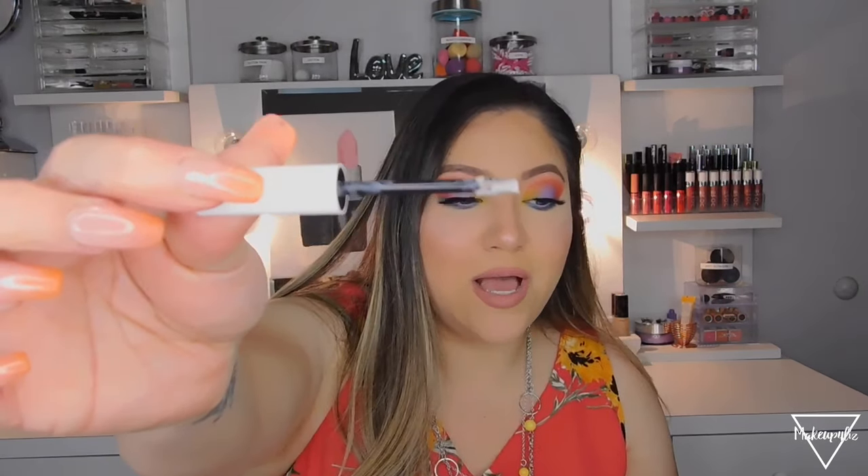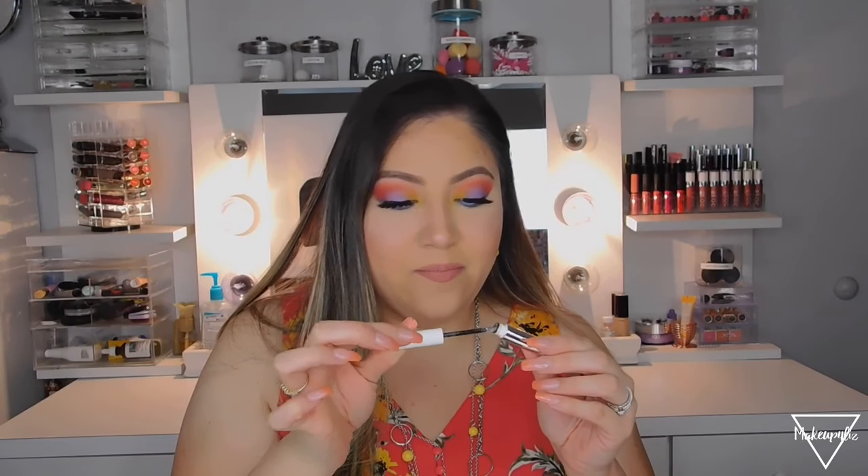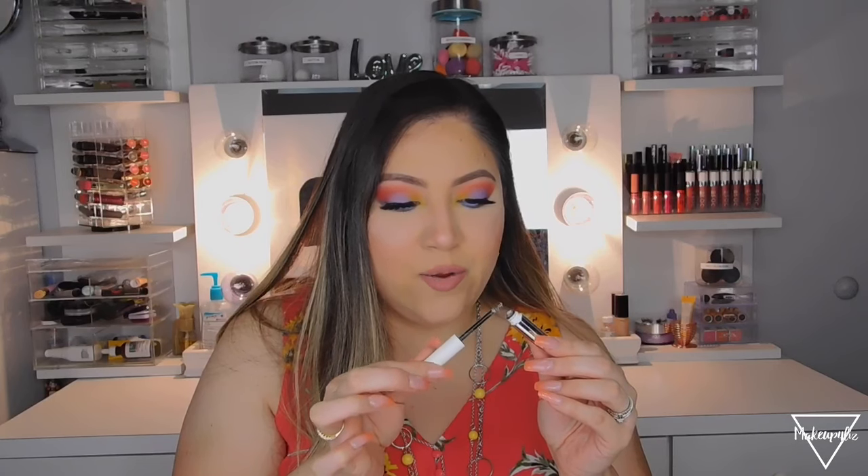The next thing is from ColourPop — this is their clear brow gel. I think this is my second or third tube I've run out of. It has a super tiny wand and it looks all gooey and brown from old product from my brows. I'm not going to use the remaining bit because it already looks disgusting. I do have another one I'm currently using, and I really like it because it keeps your eyebrows in place.